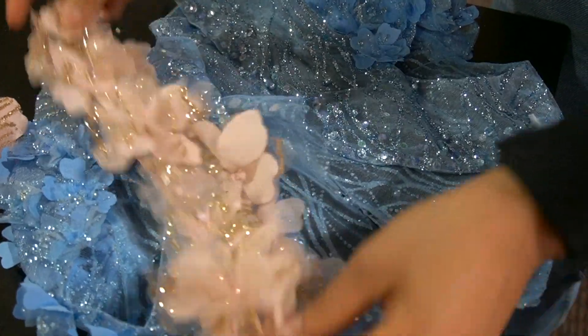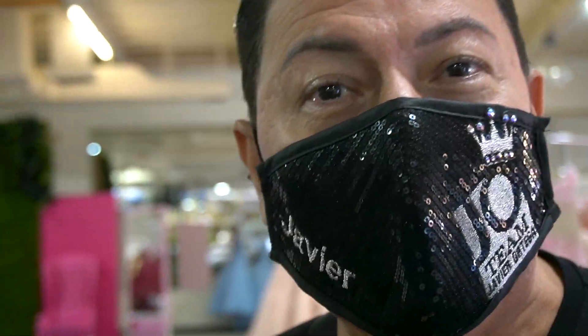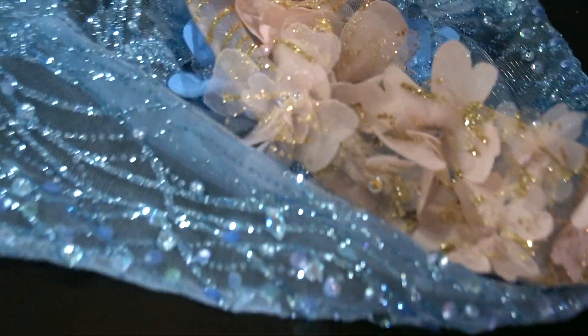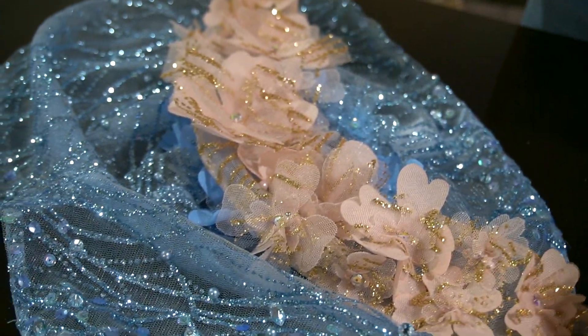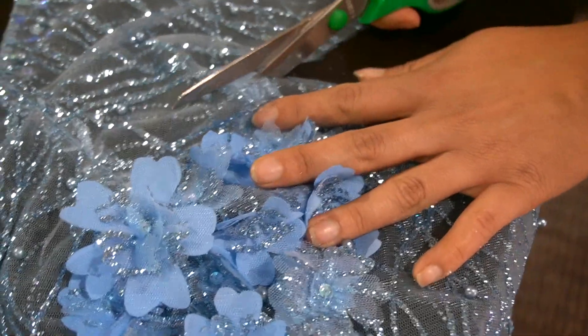I'm gonna try to recreate the strap with this chaleco, so we'll see how this little DIY project goes while we wait for our original straps. Drama — a lot of drama! He's here to create some chaos. Joseley, how's it going? Good, I'm just trying to lay it out to see where I should cut, because we already cut it in half.